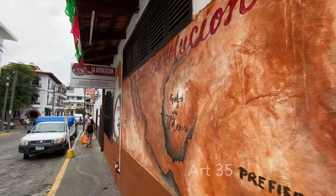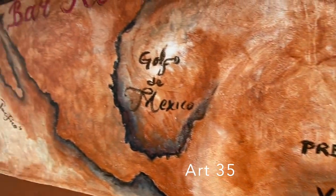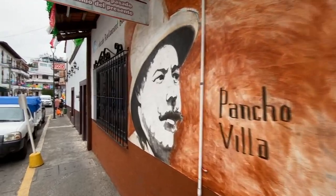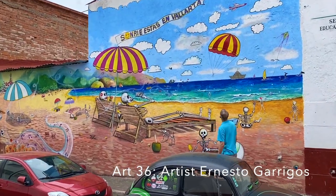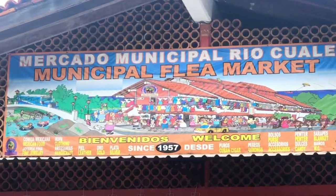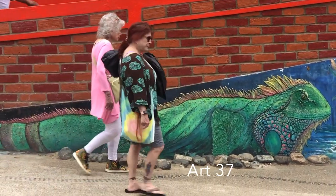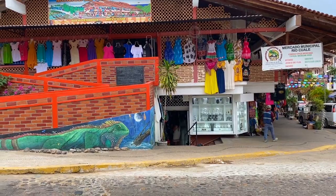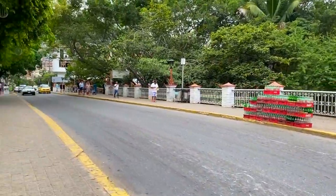This is at La Revolucion restaurant — pretty cool. Right here by the Mercado, there's a really cool iguana picture. And this is actually going to be near the island here where we're going to go down and see some really cool art down along the river.